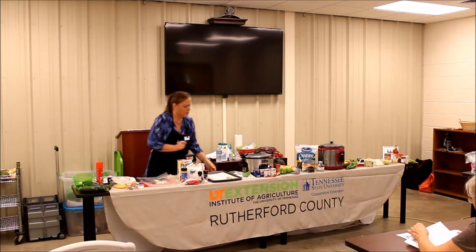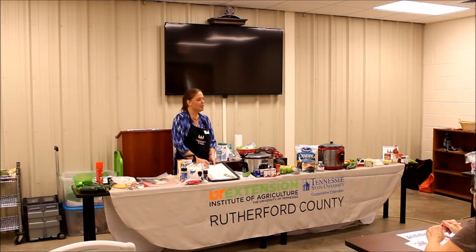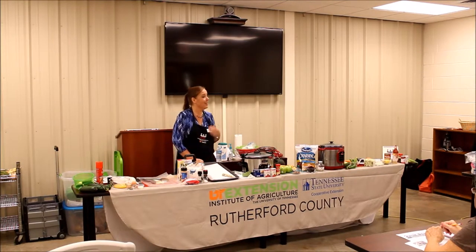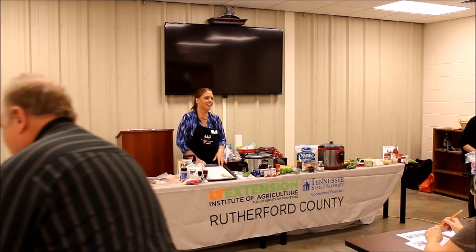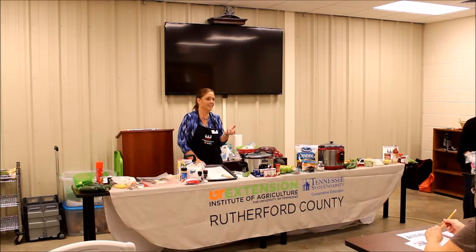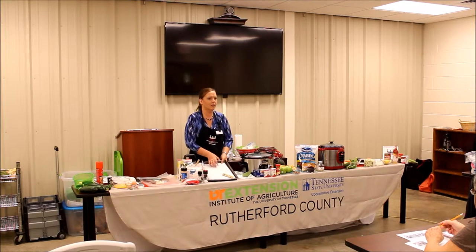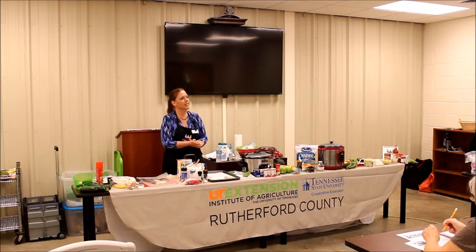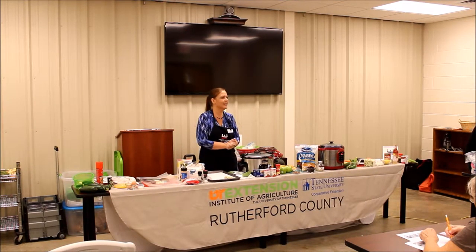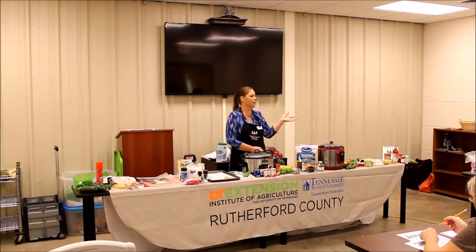Once you're done, lay them out on a cookie sheet with parchment paper. I learned something new: your dark cookie sheets cook darker than your light ones, so parchment paper helps prevent them from turning out too dark. Bake them about 10 minutes, flip, then 10 minutes more and you're done. Very quick — a healthy snack for the kids or yourself. You can serve it with a little ranch dressing.